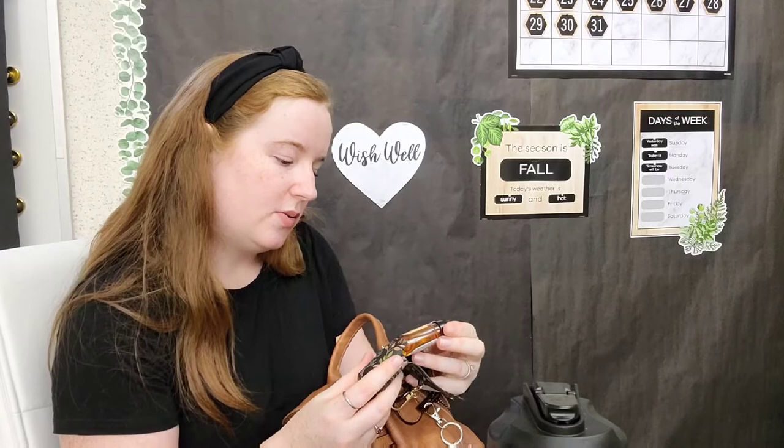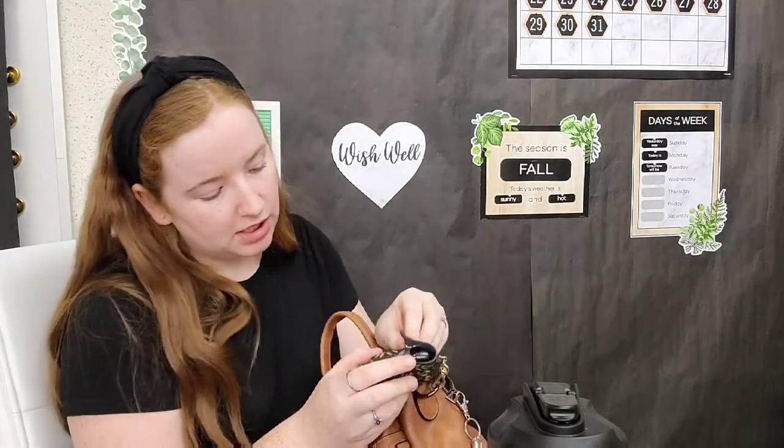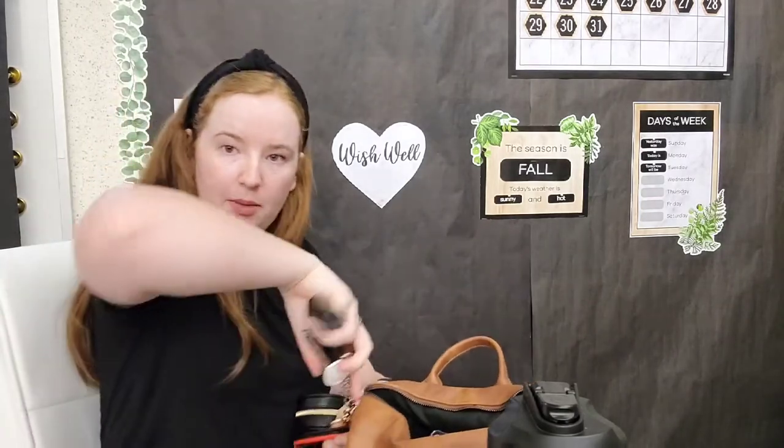On this side we have a little Bath and Body Works travel hand sanitizer — this one is specifically Peach Bellini. Then we have my car keys, Pepper's little collapsible doggy dish, and this used to be my son's pacifier case but now it holds my corded earbuds and my charger cord.